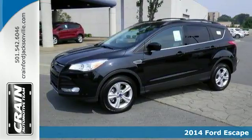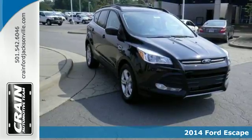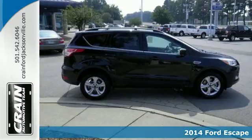It's a 2014 Ford Escape. You'll feel safe, calm and secure inside this contemporary and surprisingly lush SUV.